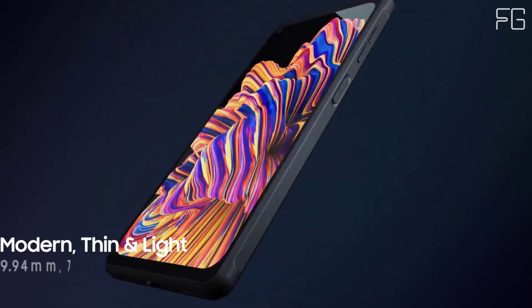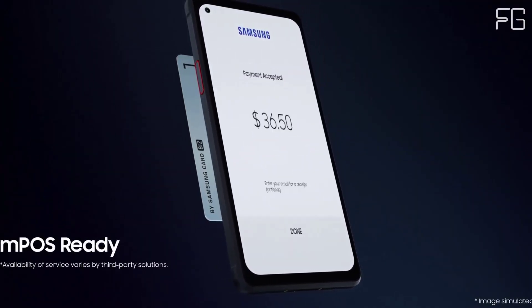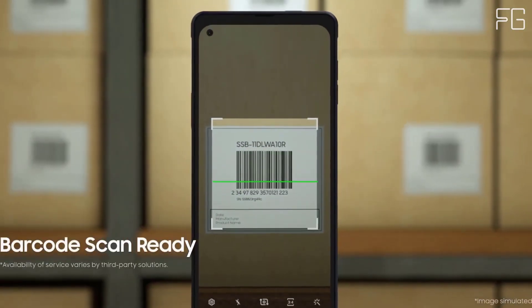These rugged smartphones also have an IP68 rating, giving them resistance to dust, dirt, sand, and water. Your work doesn't stop and neither does the rugged Galaxy Xcover Pro.